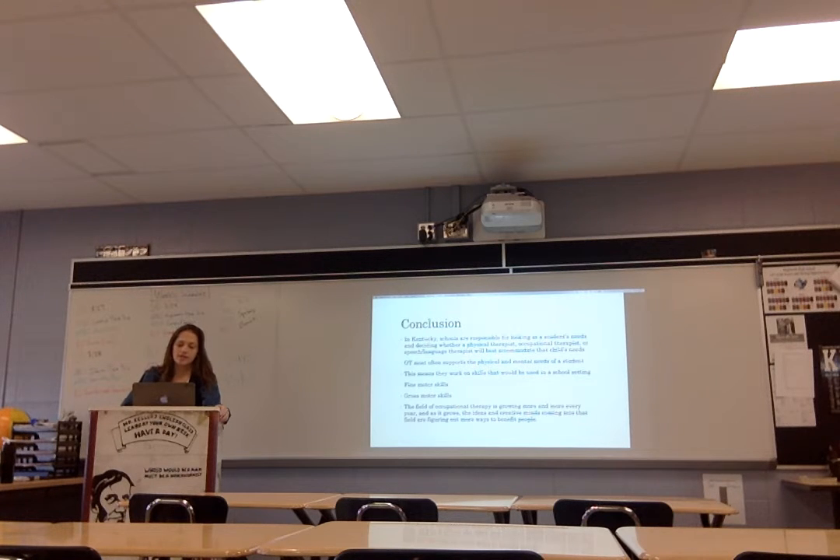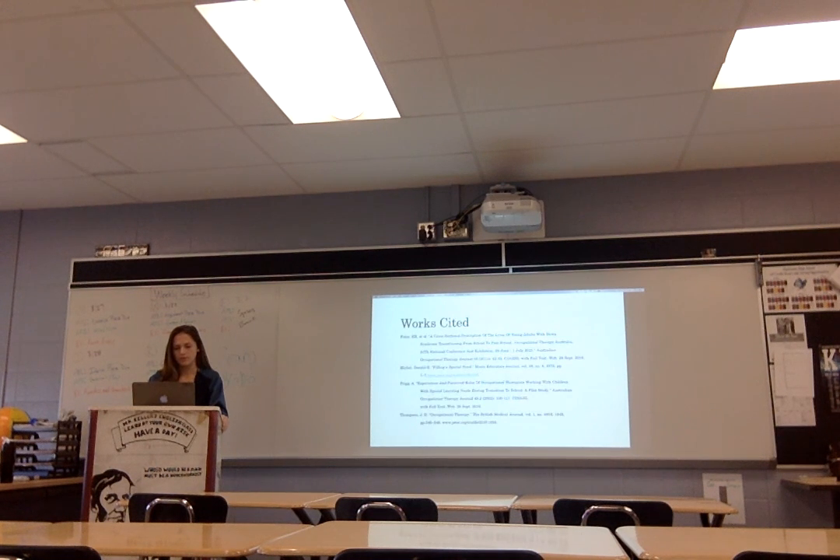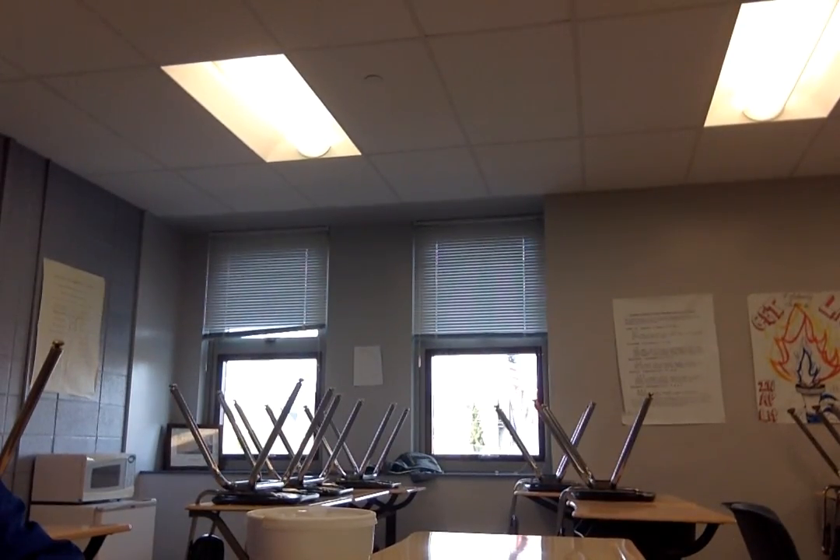In conclusion, in Kentucky schools are responsible for looking at a student's needs and deciding whether a physical therapist, occupational therapist, or speech and language therapist will best accommodate that child's needs. An occupational therapist most often supports both the physical and mental needs of students, combining the roles of other types of therapists. They work on skills used in a school setting, like holding a pencil and writing your name, and therapies like equestrian therapy help with motor control so students with disabilities are more likely to participate socially. The field of occupational therapy is growing every year, and creative minds entering the field are figuring out more ways to help. Thank you.